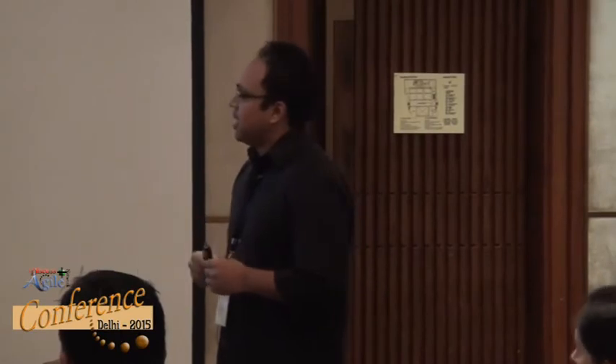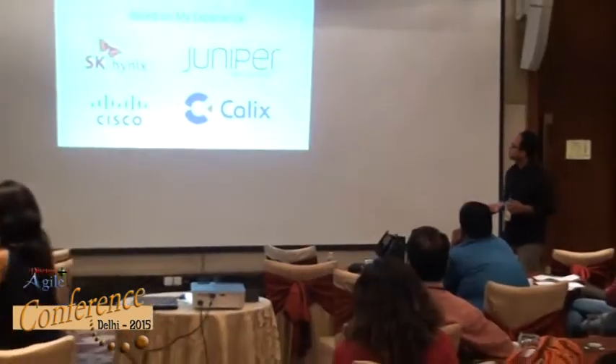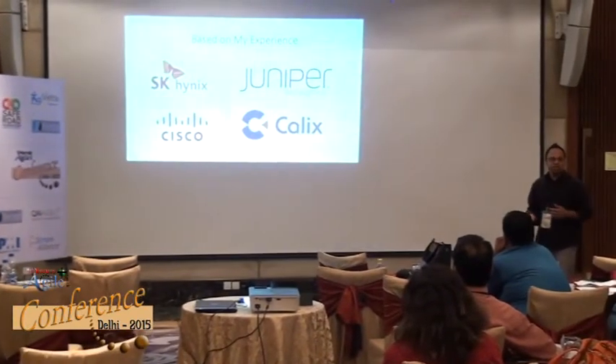These are some of the companies I've worked with recently. You'll see there are quite a few companies on that list that are embedded and firmware. Specifically: SK Hynix, Juniper, Cisco, and Calix. SK Hynix is a firmware company — they do chip manufacturing. The other three are embedded; they're in the business of building routers and switches for telecoms. Today's presentation is based on the experience from those four clients in particular.